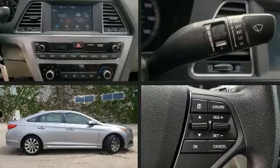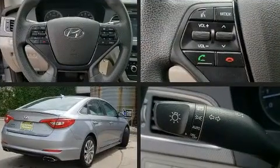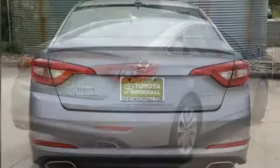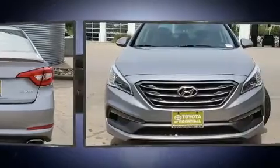Discerning drivers will appreciate the 2016 Hyundai Sonata. This four-door, five-passenger sedan still has fewer than 60,000 miles. It features an automatic transmission, front-wheel drive, and a 2.4-liter four-cylinder engine.